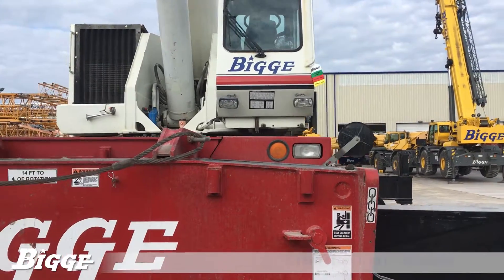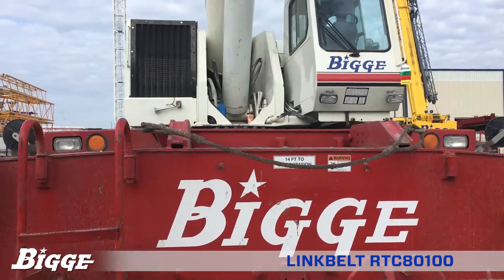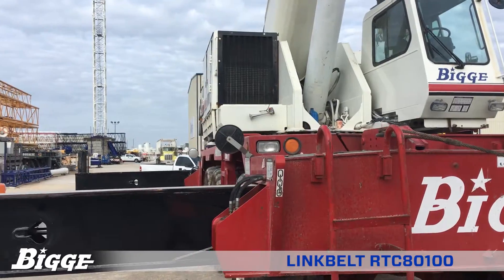The Link-Belt RTC 8100 is an outstanding, durable, and versatile 100-ton rough-terrain crane.